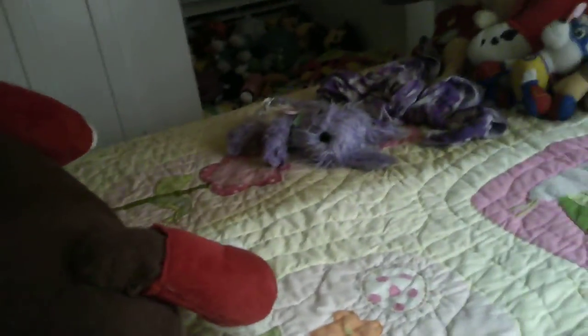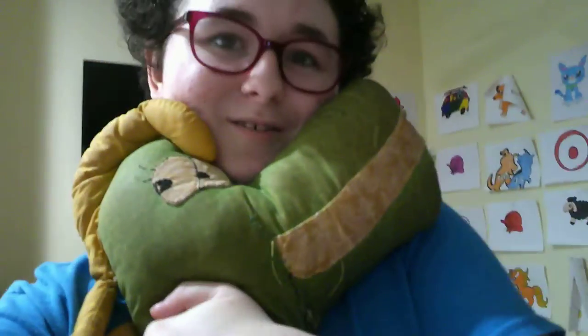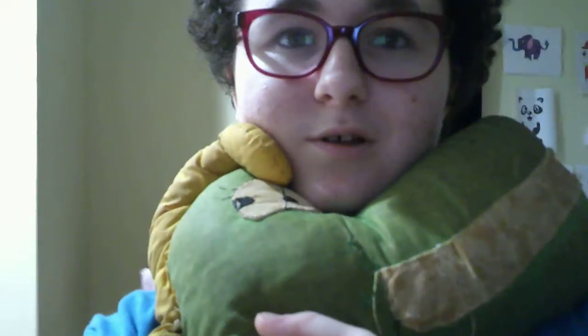I'm going to make this quick before the battery on my camera dies. I think I still have that filthy Lucy — let me see if I can find her. Here is Lucy! Aww, I love you Lucy — who's a little baby? You're so sweet.